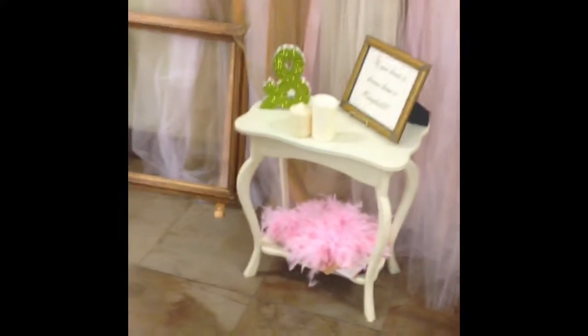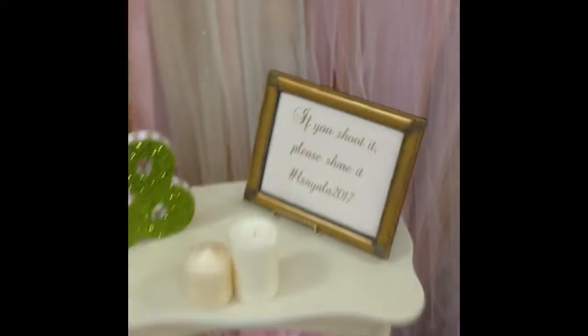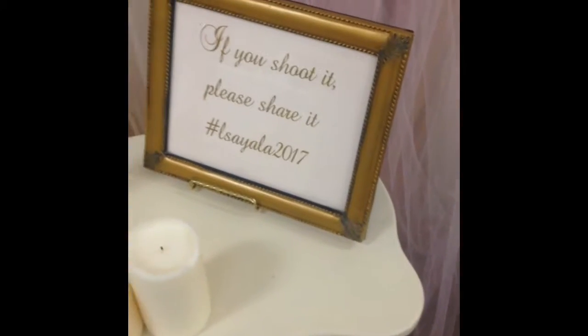I painted this table. I bought used candles. Those are the plants from the house — I just got furniture from the house. That's it.